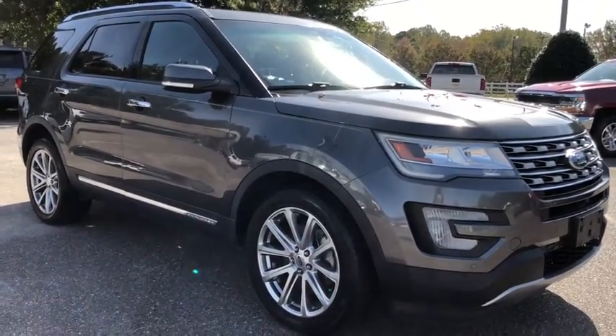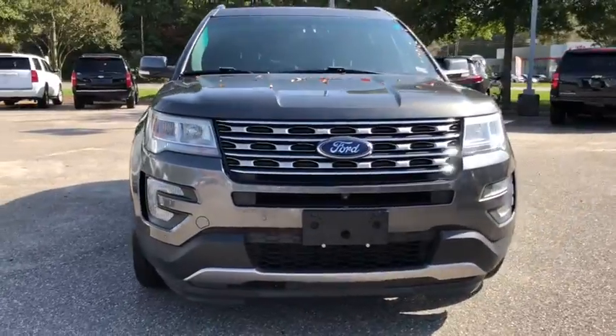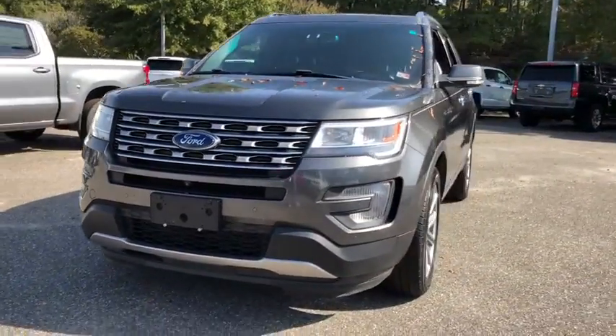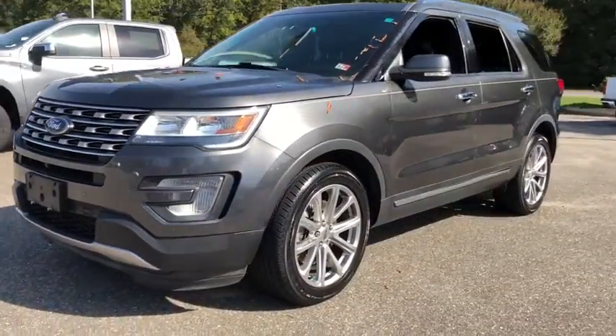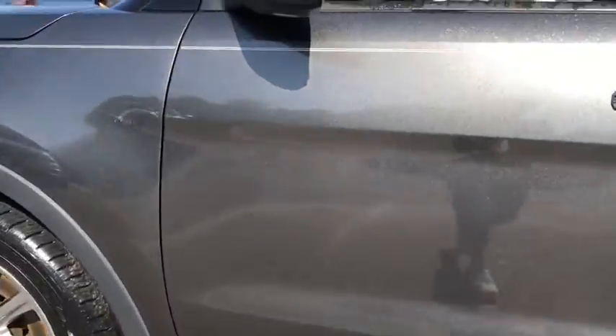Take a ride in the 2016 Ford Explorer. You've got a lot of capabilities to call on in a Ford Explorer. Don't underestimate your choices. This vehicle has less than 55,000 miles. Here are some of this vehicle's great options.